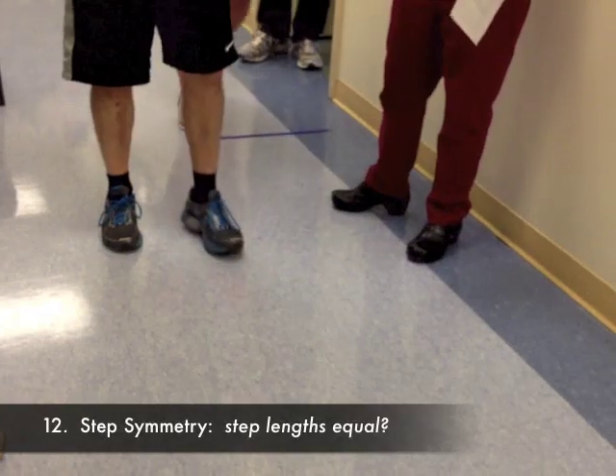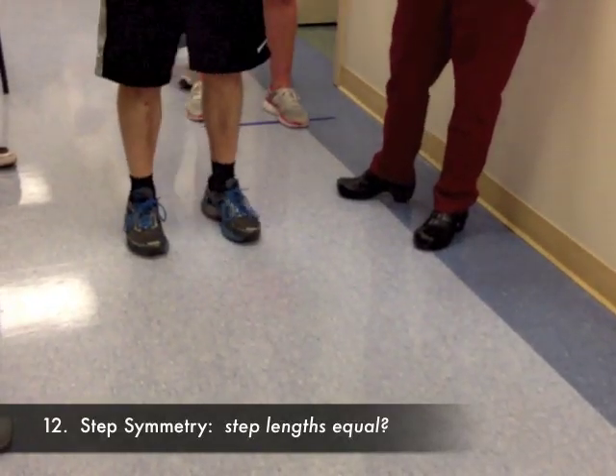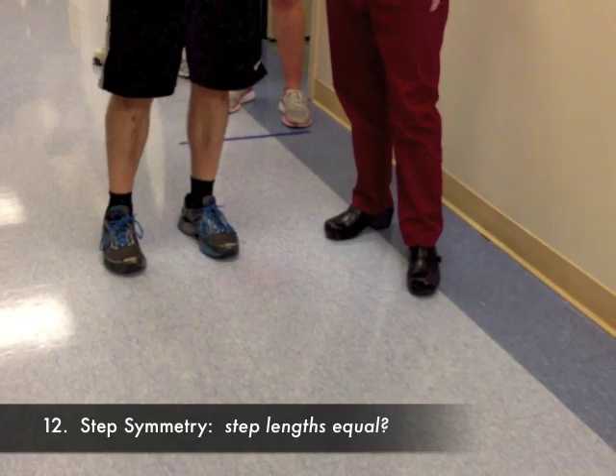The next component is looking at step symmetry — is he in stance phase more on one side? Go ahead.